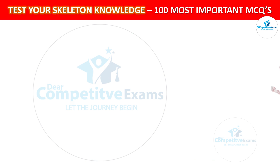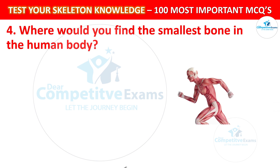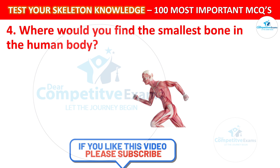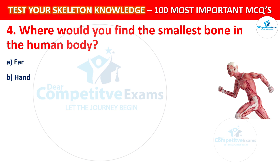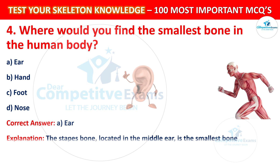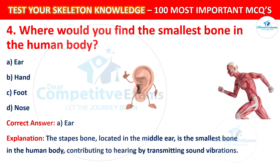Question number 4: Where would you find the smallest bone in the human body? The correct answer is A, that is the ear. The stapes bone is located in the middle ear. It is the smallest bone in the human body, contributing to hearing by transmitting sound vibrations.